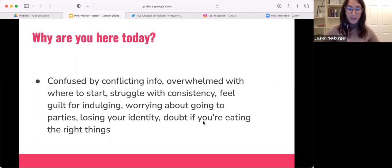You can let me know in the chat if you feel called to make it more interactive. I want to know why you signed up for this webinar. Are you overwhelmed knowing where to start with nutrition? Confused by conflicting information? Struggling with consistency? Worried about the holidays coming up and all the indulgences? I'd love to know.